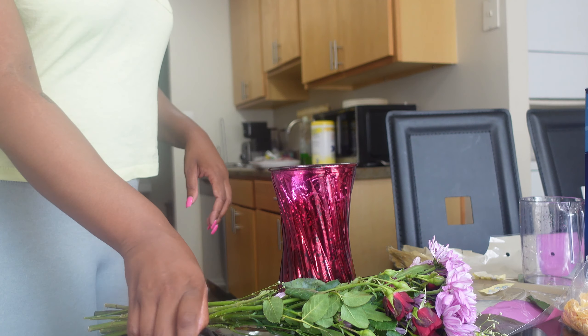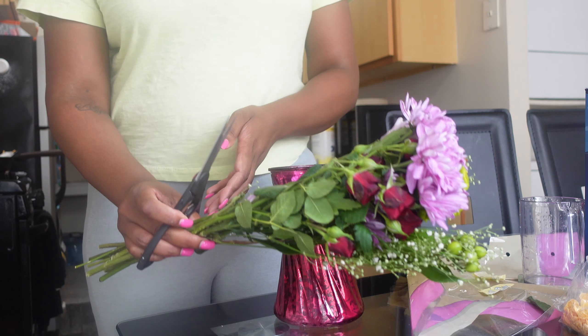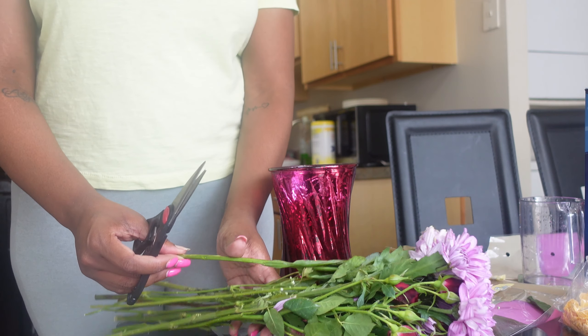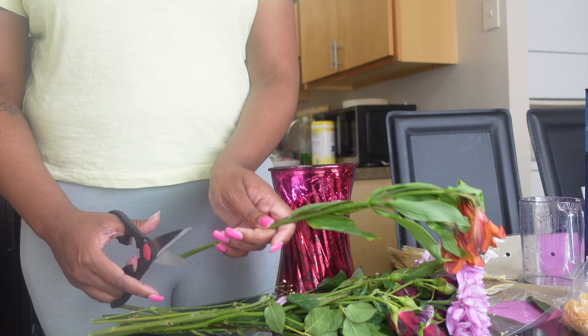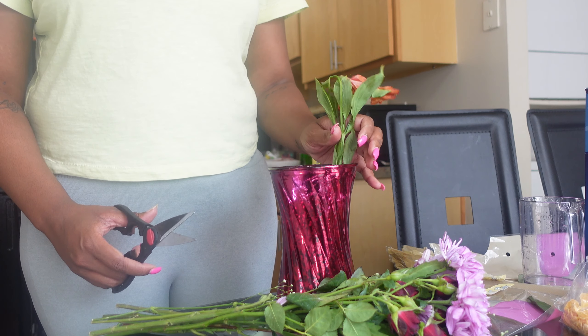As you guys can see, I am cutting my flowers at an angle, and I learned this on TikTok. TikTok is like the best place to learn things — it's so practical.